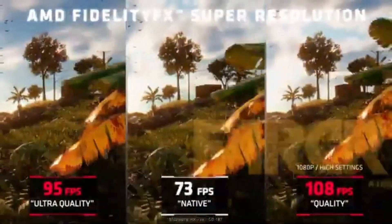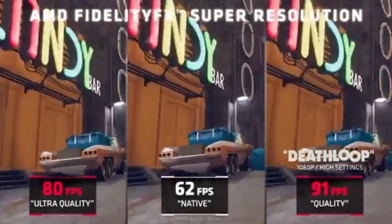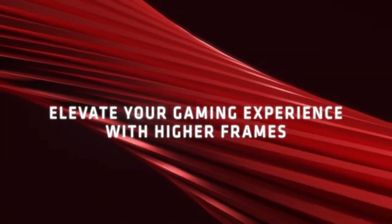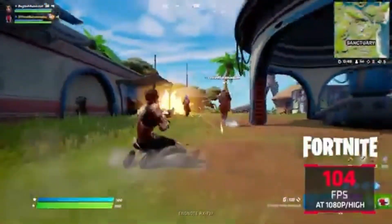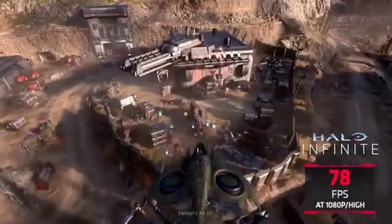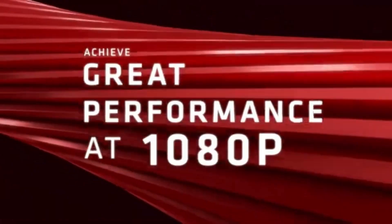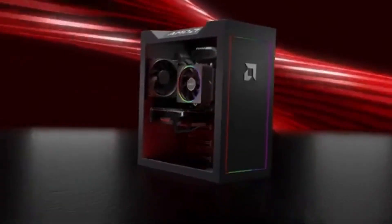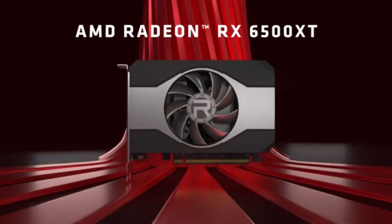The RX 6500 XT is a great option for competitive gaming because it is made to play smoothly without tearing or stuttering. With the tremendous performance of the GPU, you may explore virtual worlds with accuracy and responsiveness, ensuring a seamless VR experience. The GDDR6 memory of the RX 6500 XT provides quick data access, reducing loading times and providing sufficient bandwidth for graphics-intensive tasks, resulting in a more responsive and captivating gaming experience.